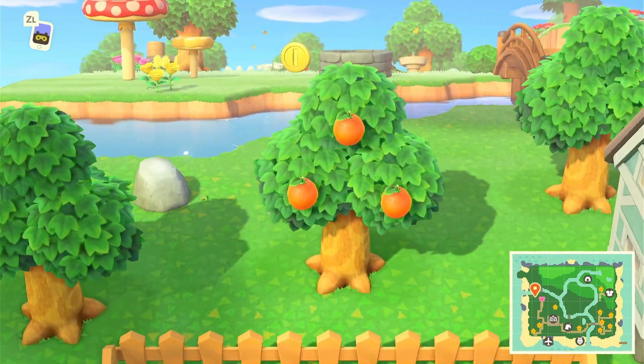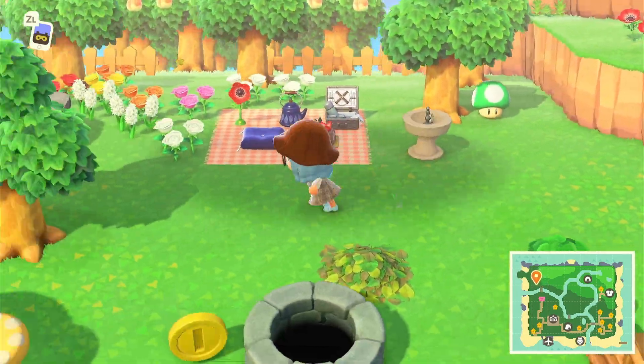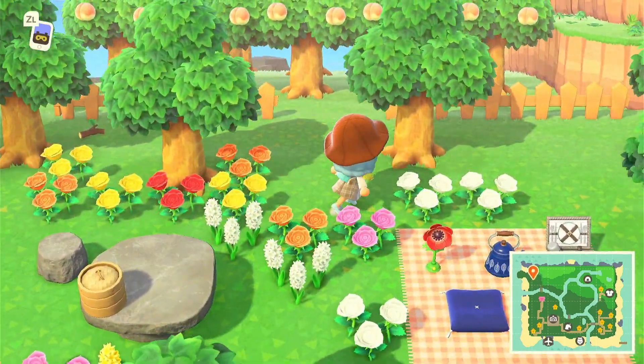I have this random pumpkin patch thing — it gives me a lot of bells so I like that, but I don't really like how it's right next to my house, so I want to change that up a little bit.